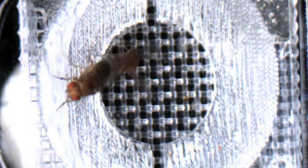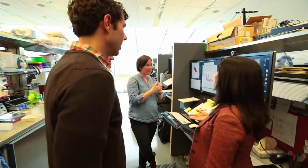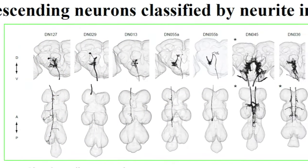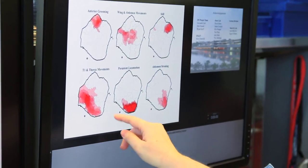We're interested particularly in takeoff and escape behaviors, but we can both use the same tool that he's developed. We've been involved in this great collaborative project with Gwyneth. She's developed all these reagents that basically allow us to control the neurons that go from the head of the fly down to the thorax of the fly. We've each contributed something different to the collaboration. We brought this set of genetic lines of tools in a collaborative project called the Descending Interneurons Project that enable us to target individual descending neurons. And he brought this apparatus and analysis that then let us see which behaviors were activated by these individual neurons.